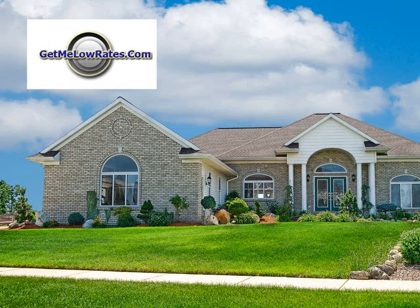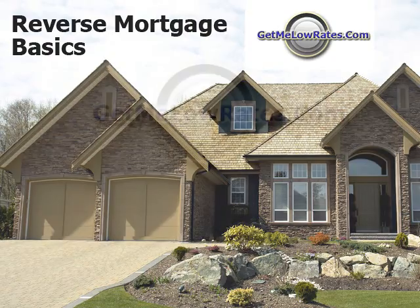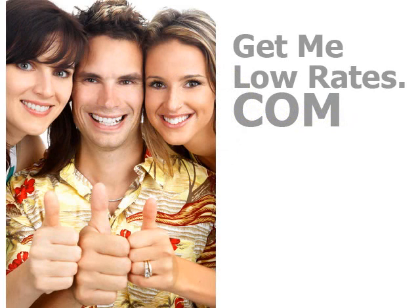Another question we get quite a bit is: what kind of homes are eligible? Well, to qualify for the FHA loan, you're going to need a single-family home or a one-to-four unit home with at least one unit occupied by the borrower. HUD-approved condominiums or manufactured homes that meet FHA requirements are also eligible. For more information on reverse mortgages and how to qualify for one in the state of Michigan, log on to www.GetMeLowRates.com and we'll have all the information there for you.